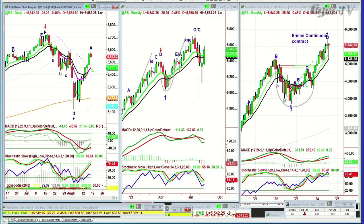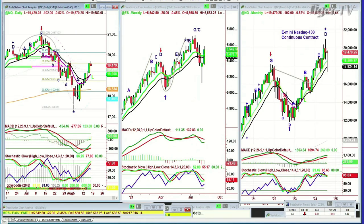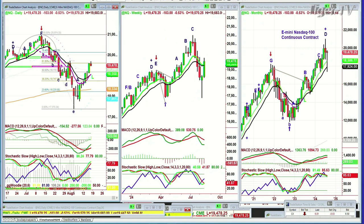Looking at the QQQ — I'll go to the NQ, which is the futures. This is also a very strong move, stopping at the 618 Fibonacci resistance level, down 102 at 19,479. Really a fabulous move. You can expect a breather here — there's absolutely no reason why not.